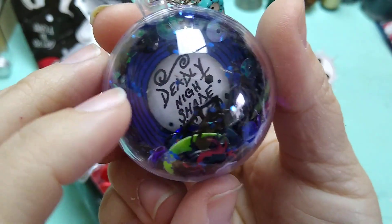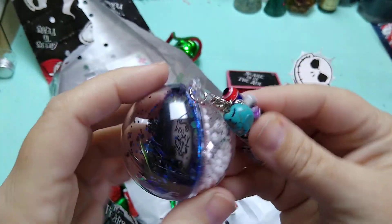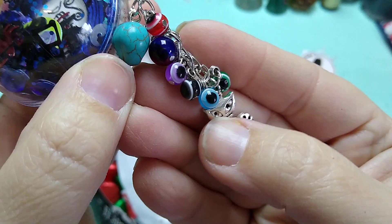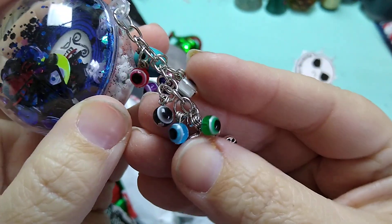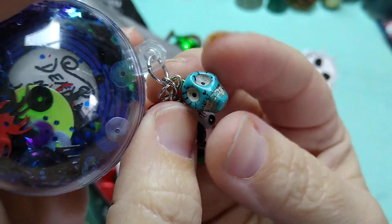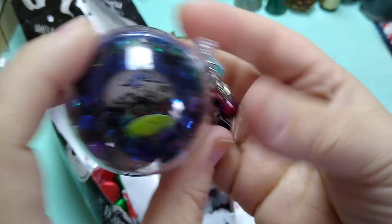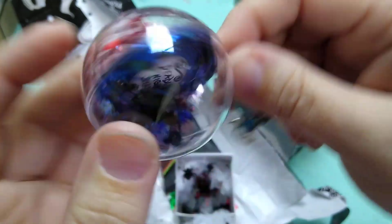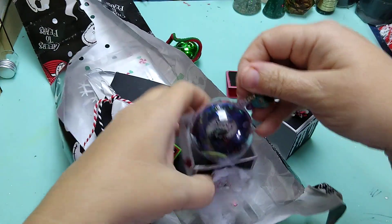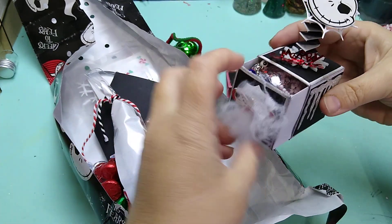But then look inside — inside it says 'deadly nightshades' and she's used her little Sally's potion label. And look at these cute little dangles she's created: it's got this cute little cat on it, and these really neat little eyeball beads. Super cool. And I love the turquoise skull — turquoise is my favorite color, so that is so cool. You guys could use that as an ornament or just take the stuff out and use it. That is such a cute way to incorporate that label.